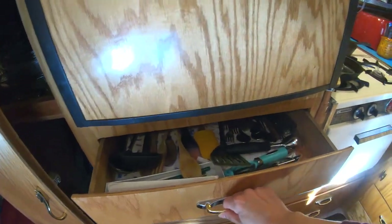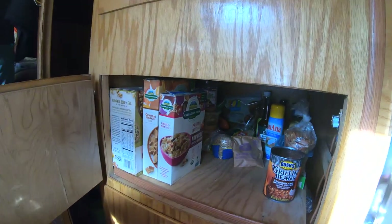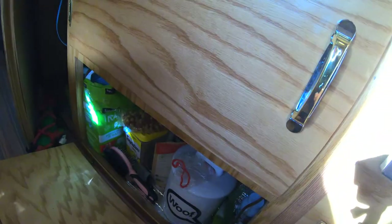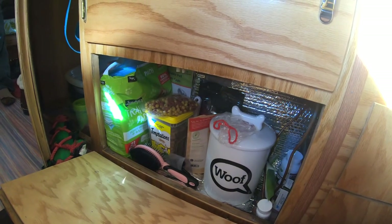This thing still works. Here's the silverware door. Over here is our dry goods cabinet, and canned goods, and here's the pet department as well — all the pet department stuff.